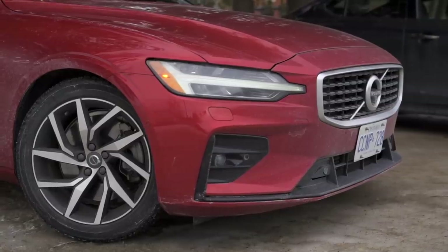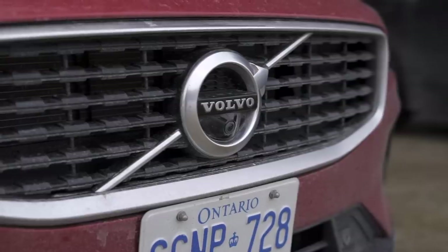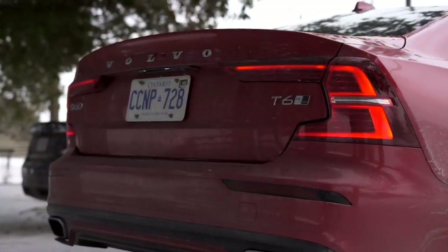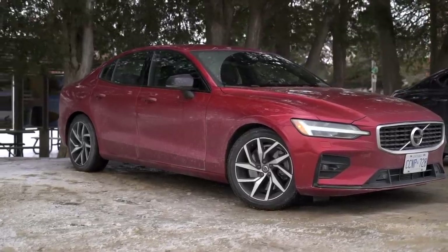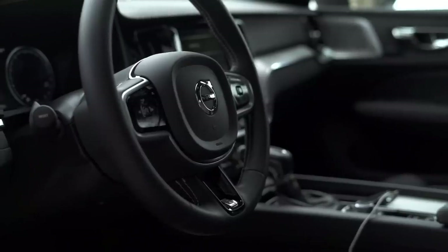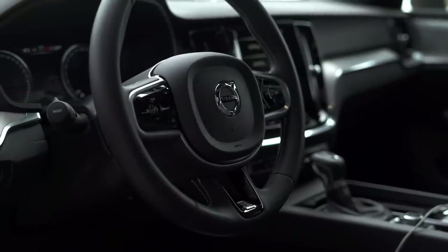Say hello to the new Volvo S60. Handsome, don't you think? More importantly, this is the S60 in its T6 form, so we get all-wheel drive and a two-litre four-cylinder motor that is both supercharged and turbocharged. From that we get 316 horsepower and 295 pound-feet of torque — quite a jump from the base T5 motor. Couple that with the tech and comfort of a Volvo and I'd be a little worried if I was that Genesis.